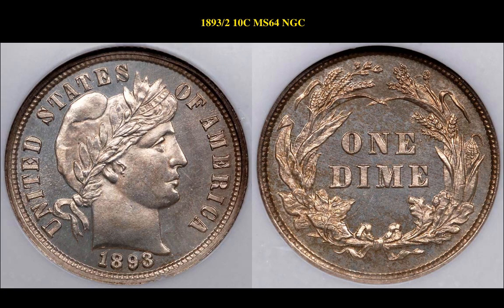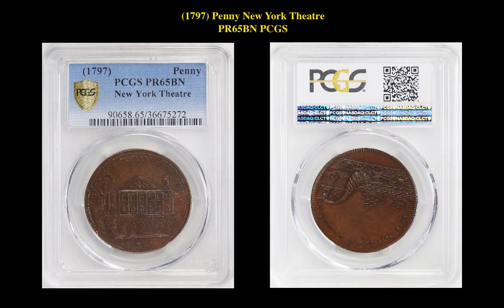Our fourth coin is an 1893-S 10-cent MS-64 NGC coin. This barber dime is currently listed at $12,500. Our fifth coin is a 1797 Penny New York Theatre Proof 67 Brown PCGS coin. This colonial is currently listed at $35,000.